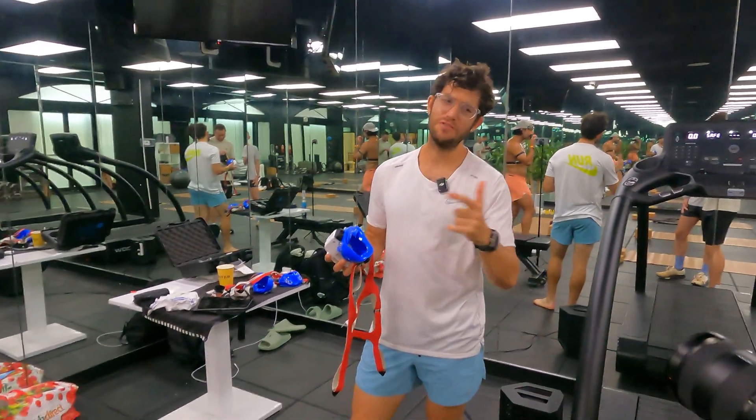A VO2 max test is not going to tell you how fast you can run in a race, but it's really good data and I got a test anyway. Let's see what happened. All right, I just did my warmup. Now it's time to go get my VO2 max tested. Let's do this. We're about to do a VO2 max test.